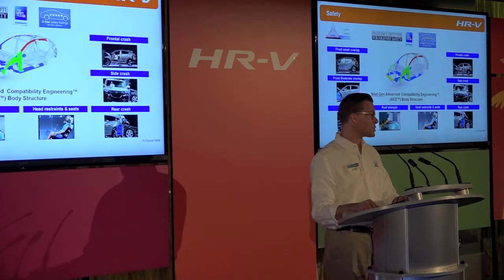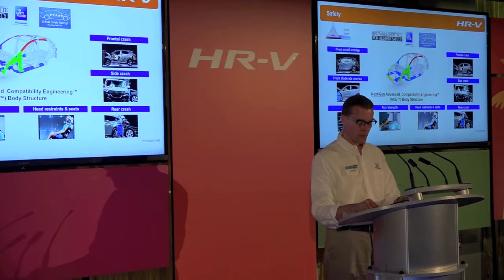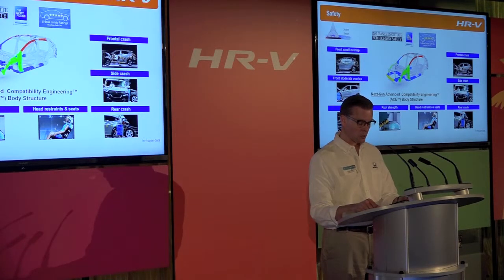The HRV is targeted to achieve top-class safety ratings, including a Top Safety Pick from the IIHS and a five-star overall vehicle score from the NHTSA. This will be achieved by utilizing Honda's next-generation ACE body structure, which enhances occupant protection and crash compatibility through frontal collisions. Additional safety and driver-assist features include four-channel anti-lock brakes with brake assist and hill-start assist, vehicle stability assist with traction control, motion-adaptive electric power steering, tire pressure monitoring system, and a full complement of airbags including side curtain airbags.